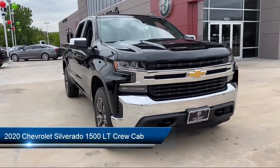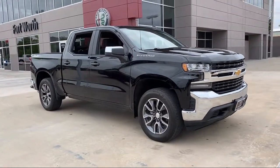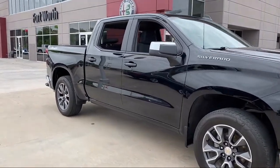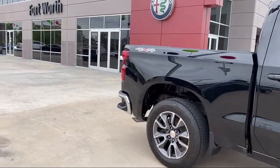It comes equipped with Apple CarPlay and Android Auto, Split Fold Down Rear Seat, OnStar and Chevrolet Connected Services Capable, Tire Pressure Monitoring System, and a Lockable Tailgate.